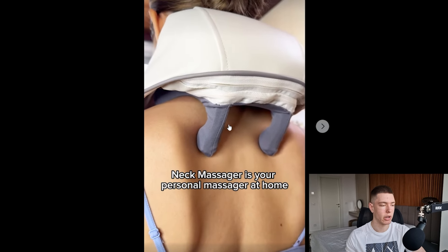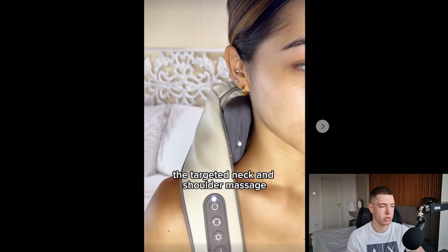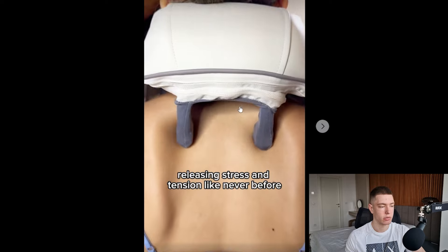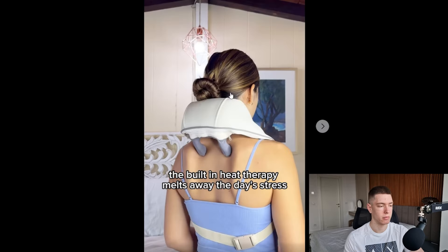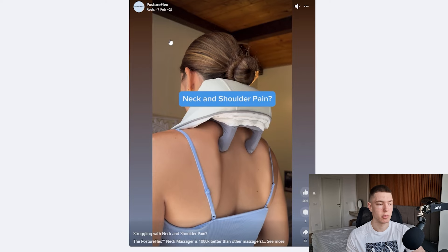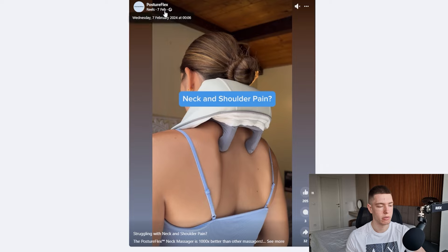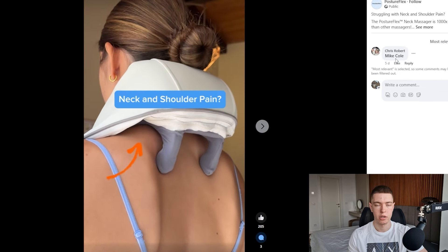The next product is this neck massager. You just put it on your neck and it starts massaging it. The ad is really high quality and shows the product in use. Ads like this work really well because anyone with back pain or neck pain is going to be interested in buying it. This ad has been around since the 7th of February and it's already got 205 likes, 3 comments, and 32 shares. The only comment we can see is someone tagging their friends, which is a really good sign of interest.